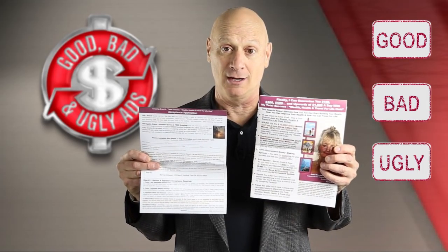All right. You've had a chance for a good look. You tell me — is this marketing package good, bad, or ugly?